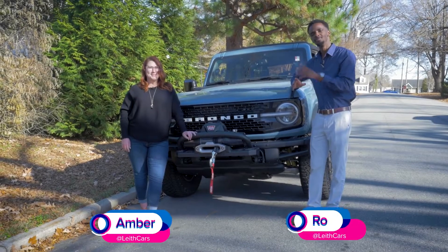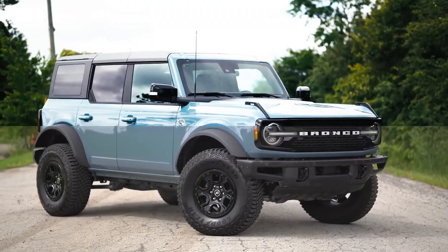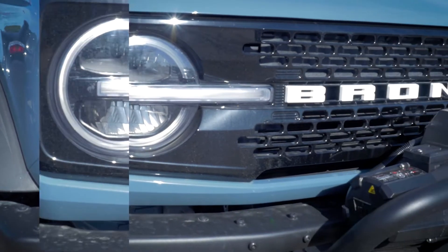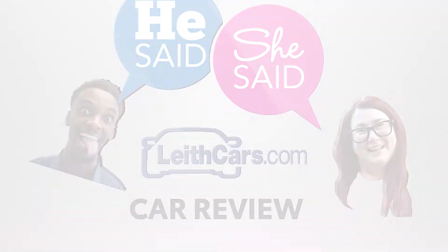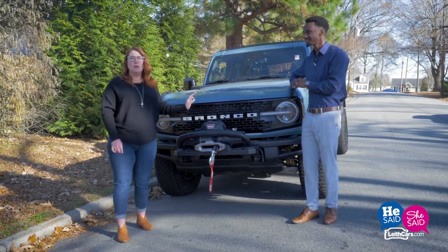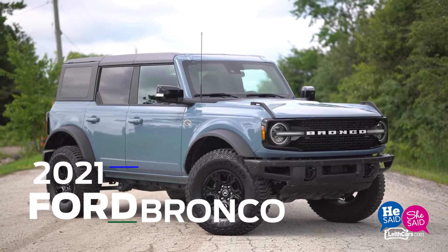Hi, I'm Amber. And I'm Rowe. And this is Leithcars.com's He Said She Said. We're looking at the 2021 Bronco, and this is a Wildtrak trim on Sasquatch wheels.